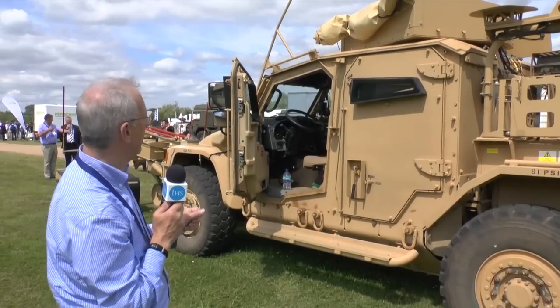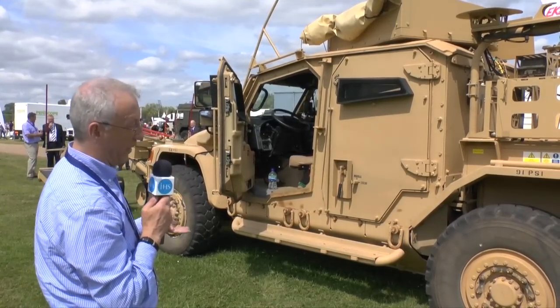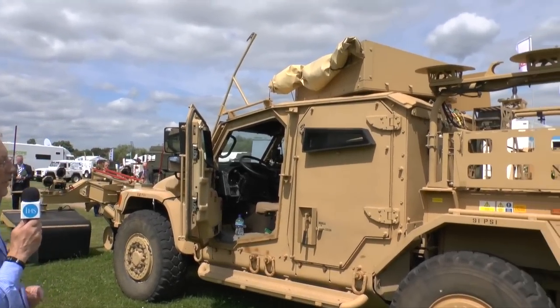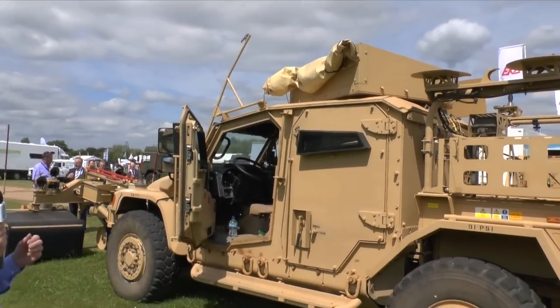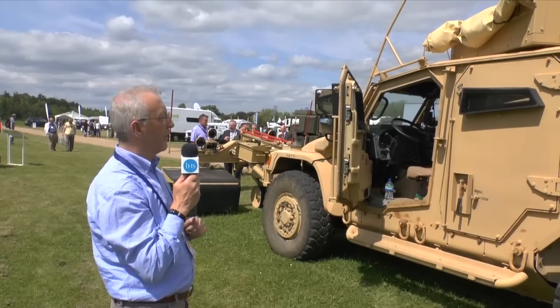It is fitted with Bowman, the Army's communication system, and an air conditioning system. Some vehicles are fitted with a remote weapons station, while other vehicles like this one are fitted with what we call a protected weapons station, in which the commander or gunner still has to be almost in front of the weapon. These are much lighter, as some remote weapons stations are very heavy and that moves the centre of gravity too high.